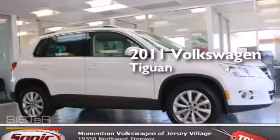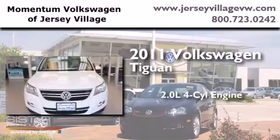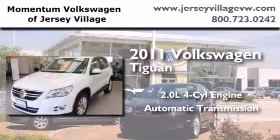This is a certified pre-owned 2011 Volkswagen Tiguan. It features a 2.0 liter four-cylinder engine, an automatic transmission, and all-wheel drive.